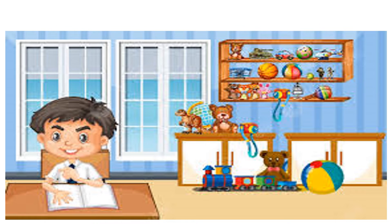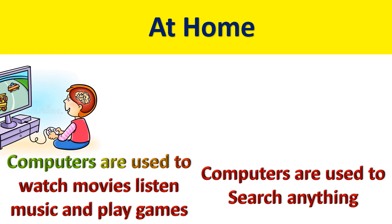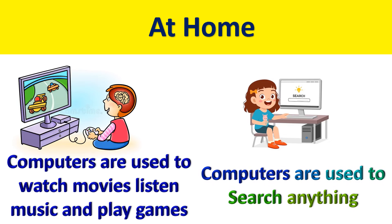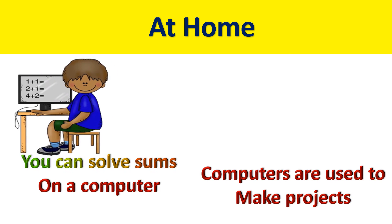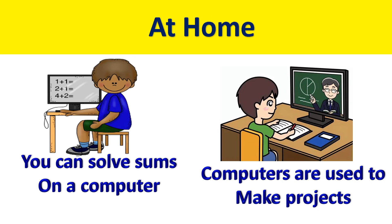At home. Computer is much needed at home as well, as it is a source of entertainment. You can listen to music, watch movies and play games on a computer. You can search any kind of information, solve sums, and computers are also used to make projects.